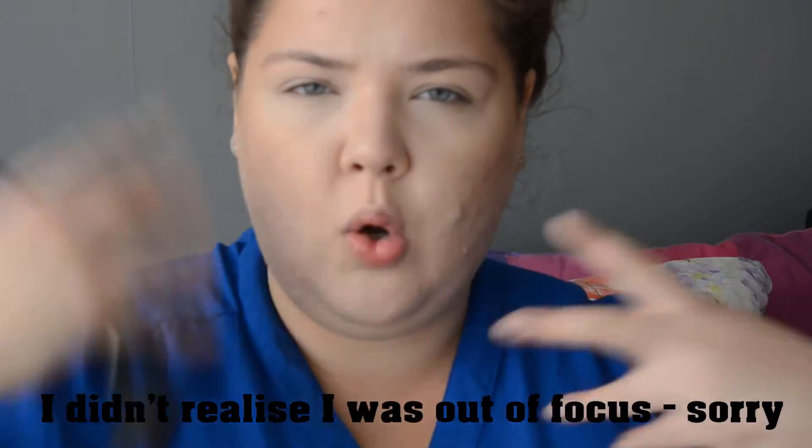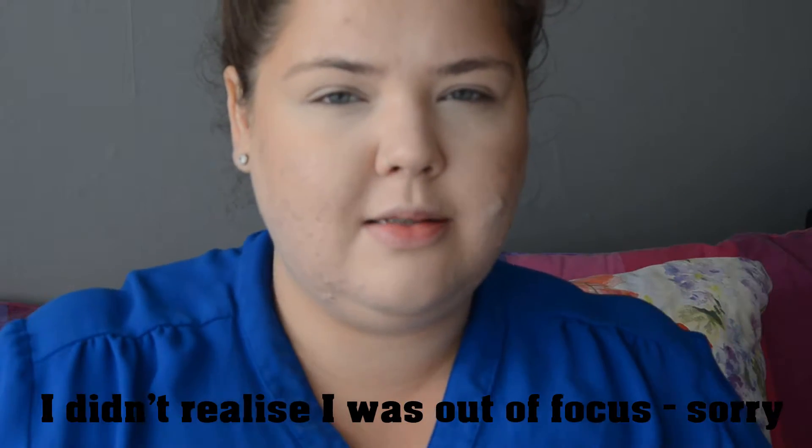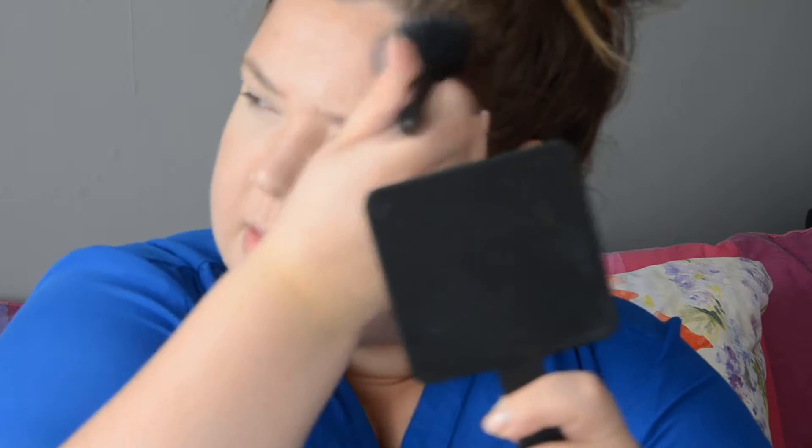This is such a good concealer — another tatty favourite. I'm going to dust the tiniest bit of powder all over my face because I do feel like it's a little bit creamy still on my skin. I'm going to finish the rest of my makeup and I'll see you right back.